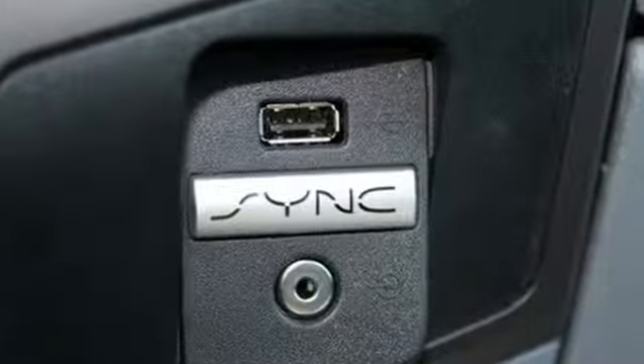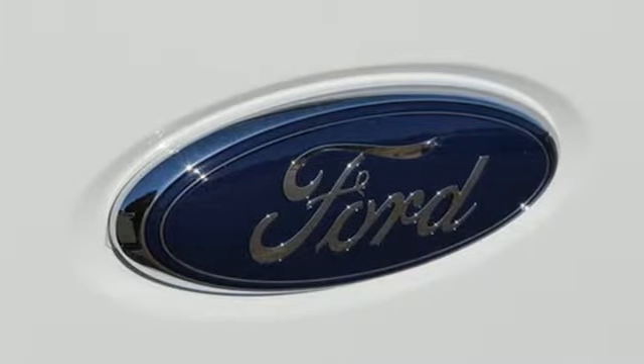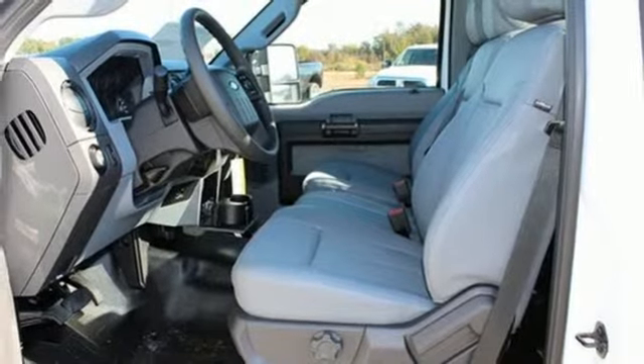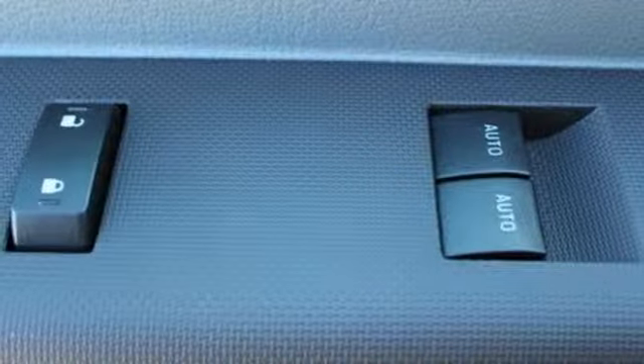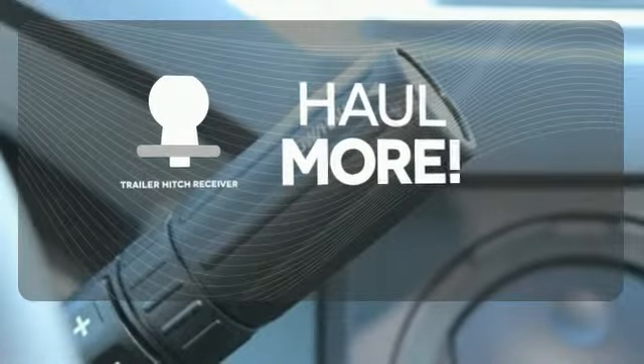Standard equipment includes a V8 engine, advanced track, hill start assist, and a trailer hitch receiver. Plus it has the safety canopy system with roll fold technology and front side impact airbags. Whether for work or play, the trailer hitch receiver has you ready for anything.